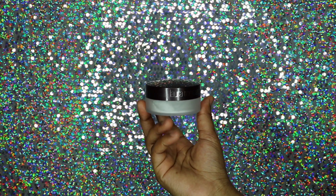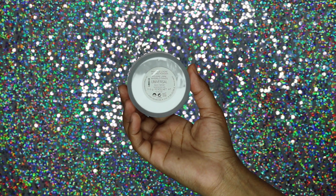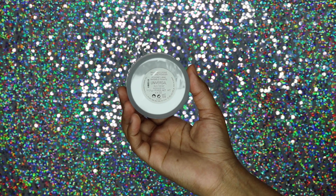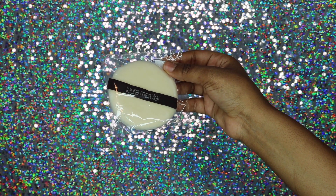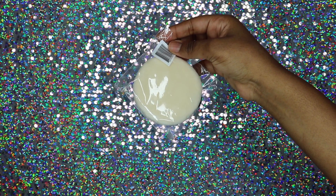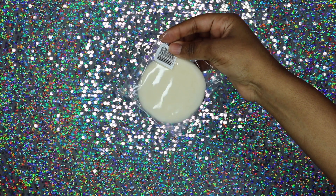I also got the Laura Mercier invisible loose setting powder, which I wanted to try — I've heard so many great things about it and really wanted to try it for myself. I also got the Laura Mercier powder sponge to use with it, so I'm really looking forward to using that.